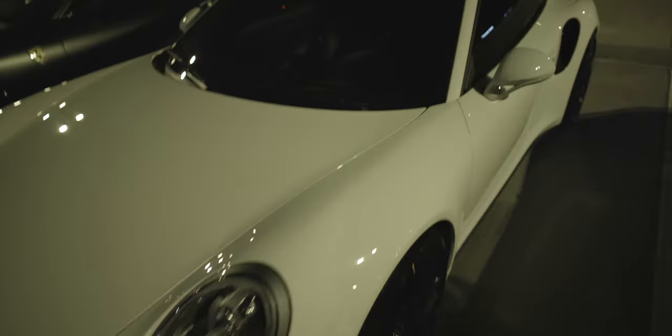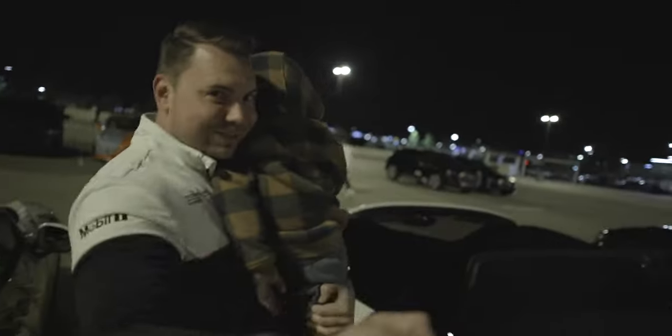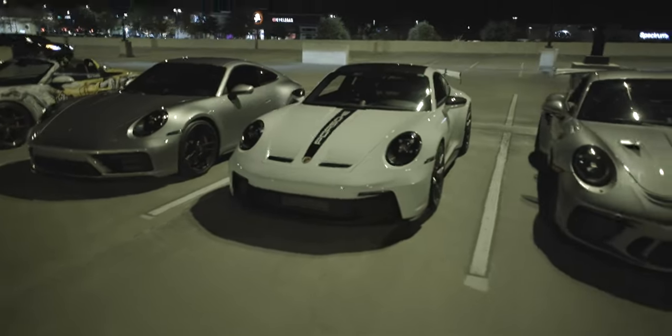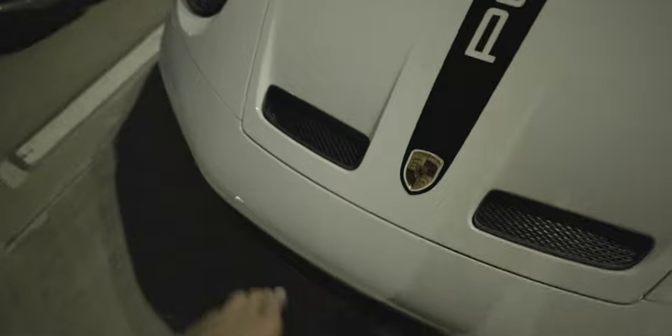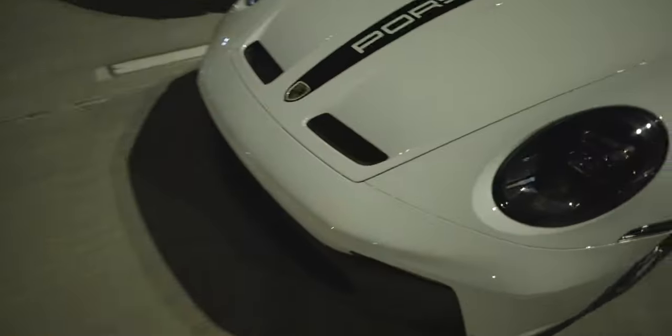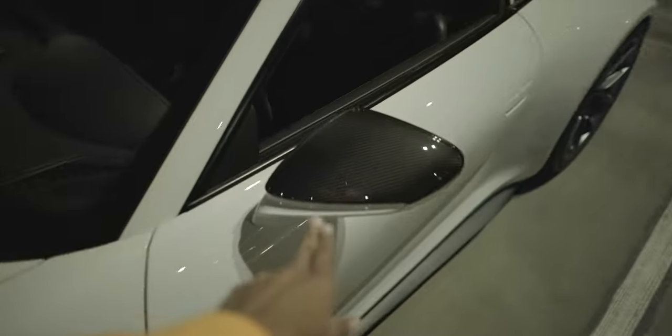A 911 Turbo S Cabriolet. 718 Spyder. Got a Carrera GTS. 992 GT3 — at first I didn't like these air intakes, I kind of missed the old style. You can see over here on this one, kind of like what my car has. It kind of grew on me and I'm actually starting to like it now. Carbon fiber roof — you should check this guy out too. Roll cage.